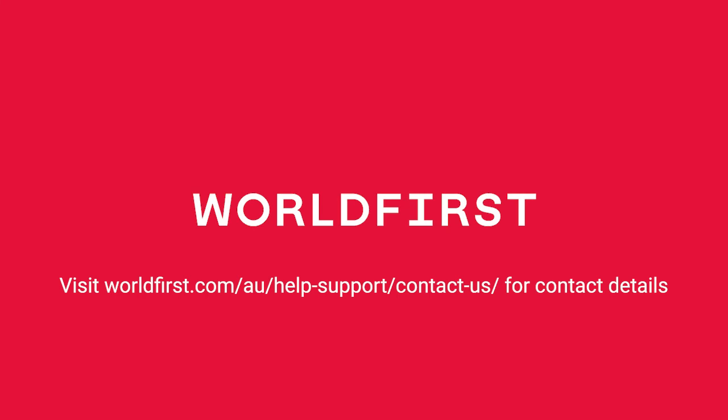Thanks everyone for watching. Don't forget, if you have any other questions or want to find out how we can help, you can contact us via phone, email or live chat via the website.